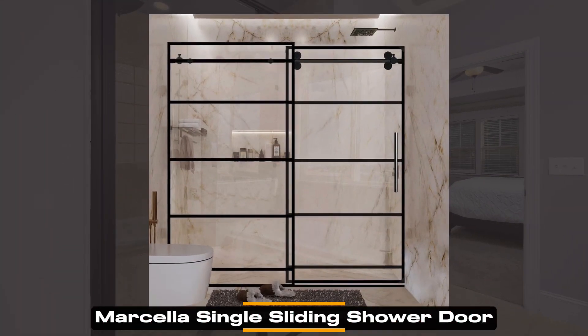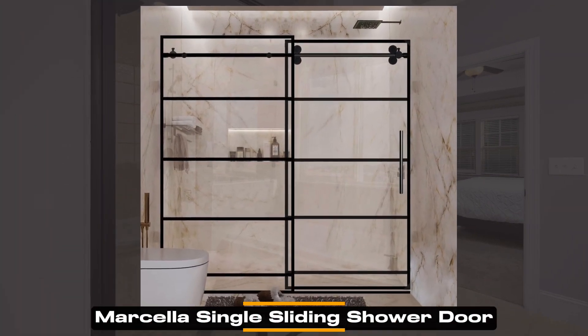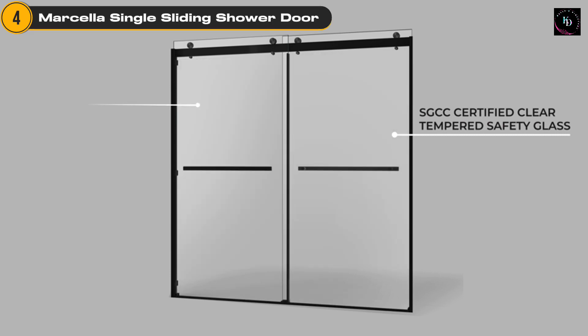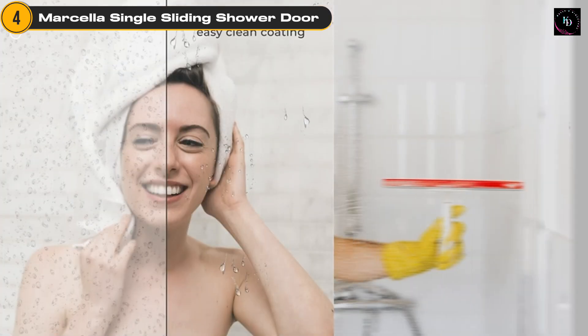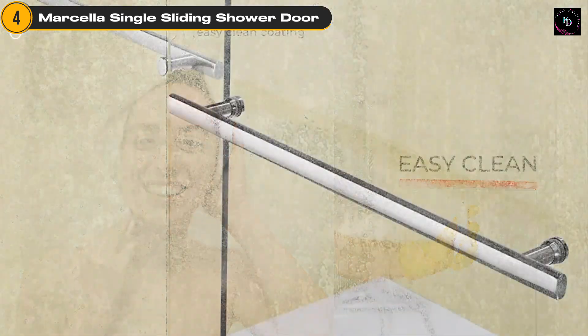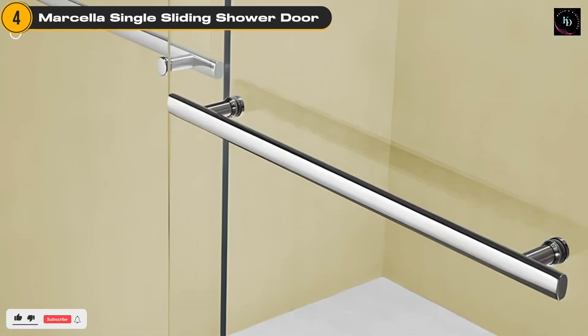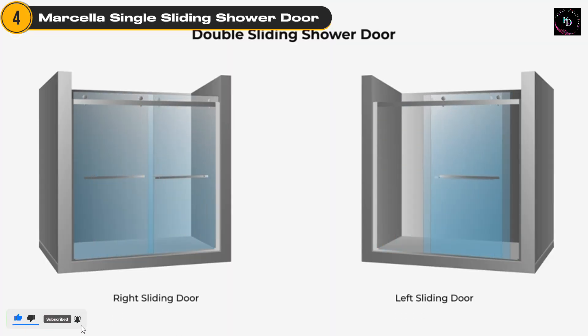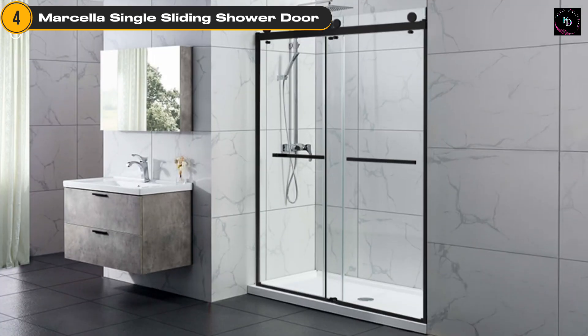Moving on is the Marcella Single Sliding Shower Door. This frameless door is constructed with 3/8-inch thick frameless tempered glass, ensuring durability and safety. The glass is treated with matte black silk printing, which adds a stylish grid pattern, making it a focal point of your shower space. With a width range of 56 to 60 inches and a height of 76 inches, it provides a spacious entry and exit point for easy access.